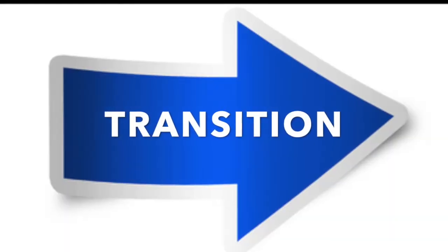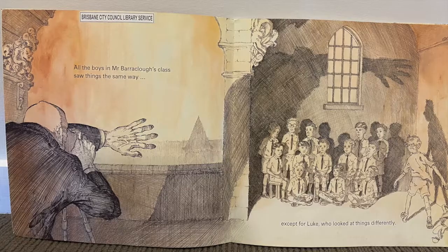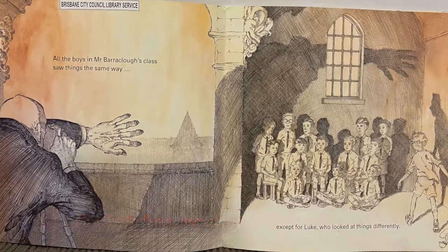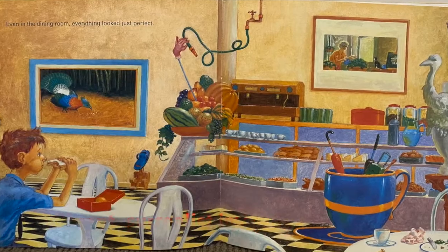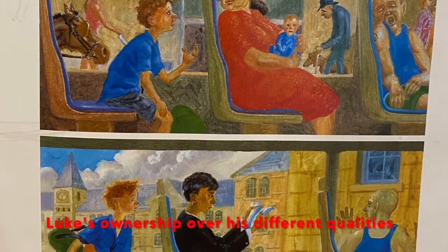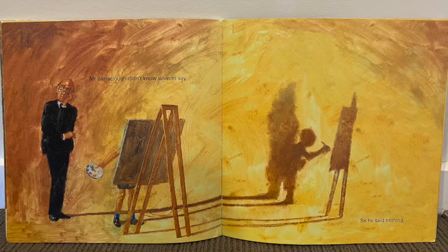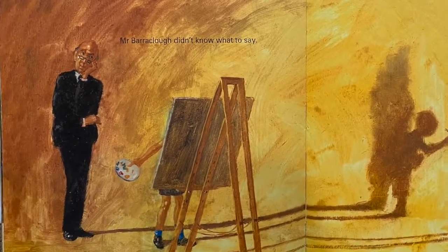We can see a transition in the colour and style at the beginning of the book, starting with black sketches against a washed-out background, and at the end of the book with vibrant surrealist imagery. This change resembles Luke's ownership over his way of thinking and sense of belonging when he discovers the mysterious building. At the end, Mr. Barraclough is painted in colour once he understands from Luke's perspective.